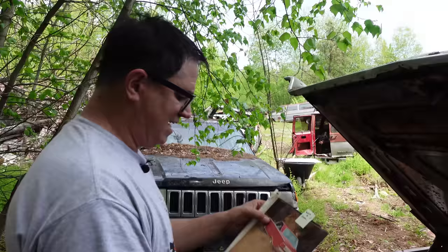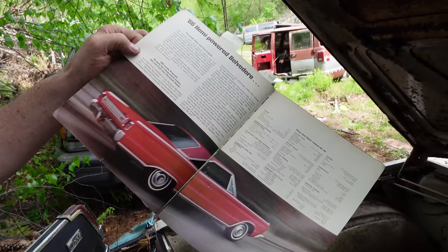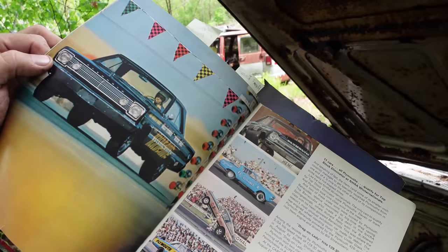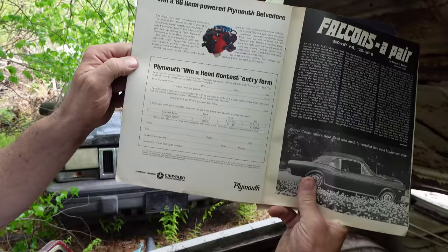1966 is the year the street Hemi came along, and this magazine features the Win a Hemi program with a beautiful Hemi Satellite — a B-body mid-sized car. The ad talks about the Hemi Belvedere, 425 horsepower. Unfortunately, the street Hemi was never available in the C-body from the factory. But here's a roundup of Hemi-powered race cars from 1965-66: Richard Petty's outlawed '43 Junior Barracuda, Hemi Under Glass wheel-stander, the Melrose Missile in blue and yellow and white. And most importantly, Plymouth actually gave away a Hemi Belvedere in the Win a Hemi contest of 1966.